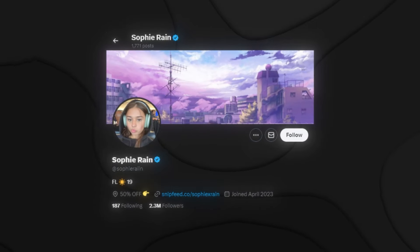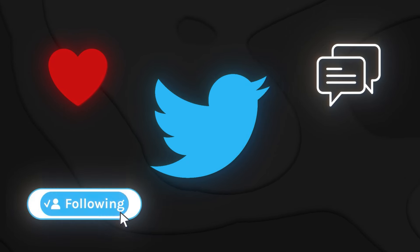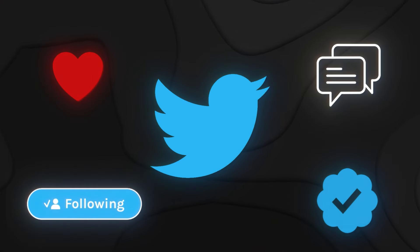Once the account is created with your profile picture, banner, and bio, spend the next one to two weeks interacting — liking tweets, commenting under viral posts, following people within your target audience and target countries. After 90 days you can also apply for Twitter Blue, the little checkmark, which helps you appear at the top of comment sections, get fewer bans, and be seen as a real person rather than spam.